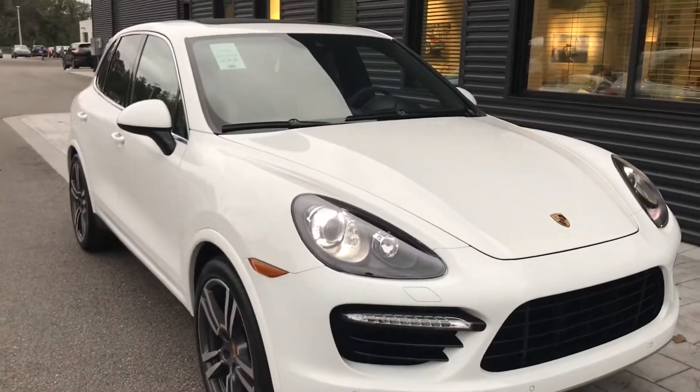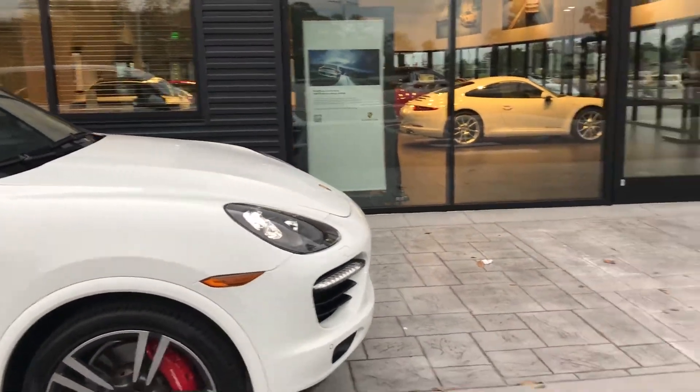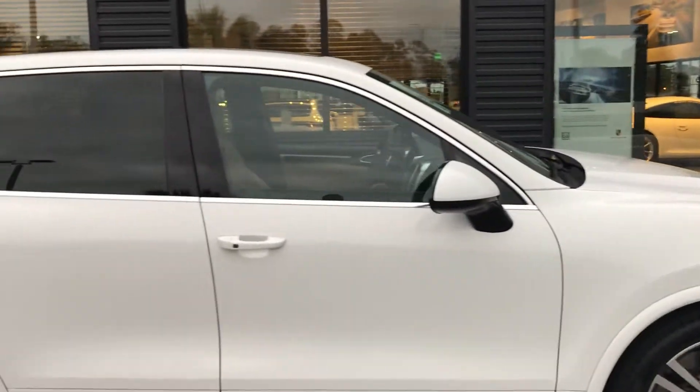This thing is equipped with the front sensors, the rear sensors, and the backup camera. Up front you have the LED daytime running lights with the Xenon headlights.